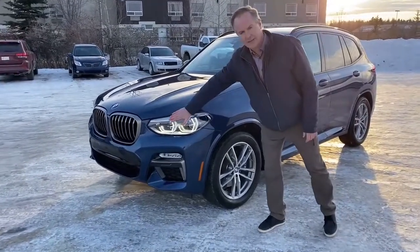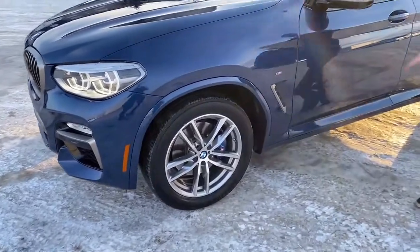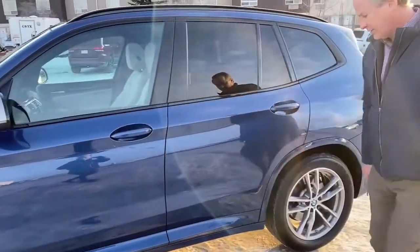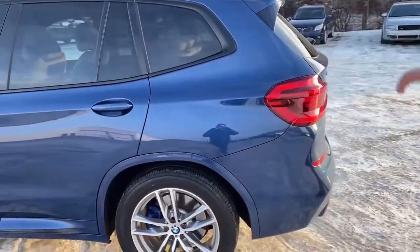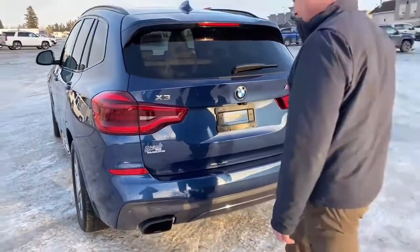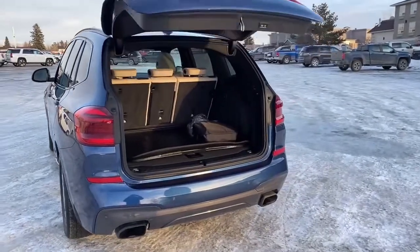First off, adaptive LED headlights. It does have the 19-inch aluminum rims. Coming down the side, just showing the condition — it's in excellent condition. Heated outside mirrors, power of course — it is a BMW. This side looks in great shape. Coming around to the back, it does have park assist sensors, a hands-free liftgate, and that opens up a whole lot of cargo space.